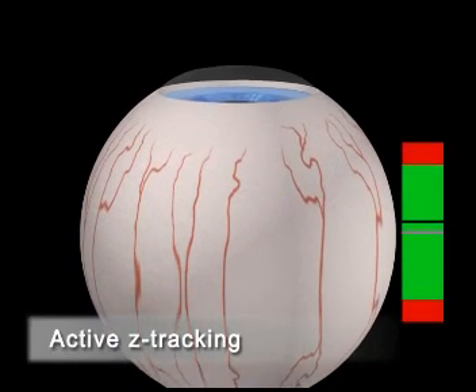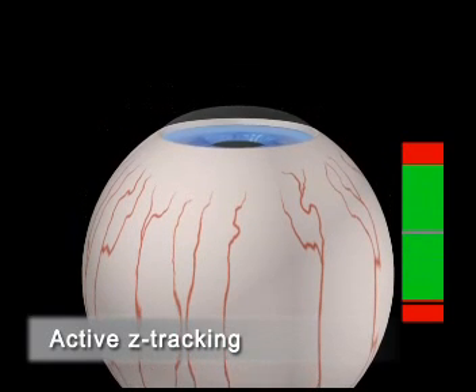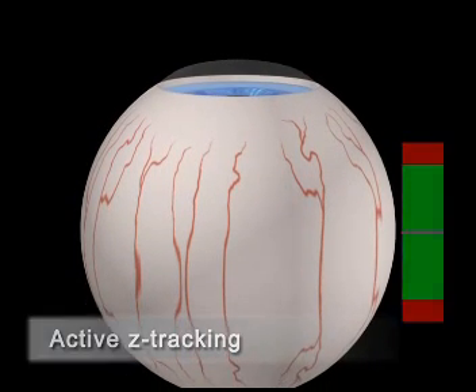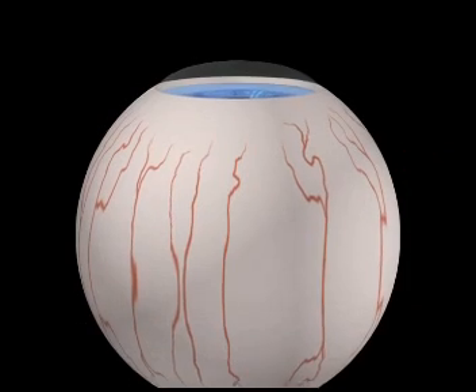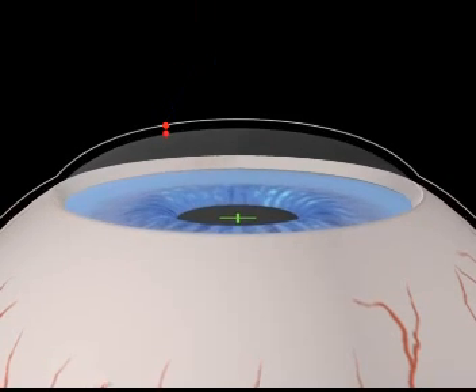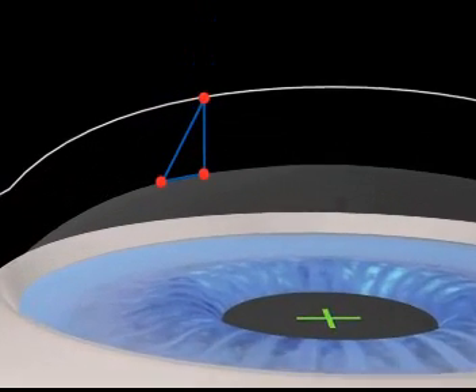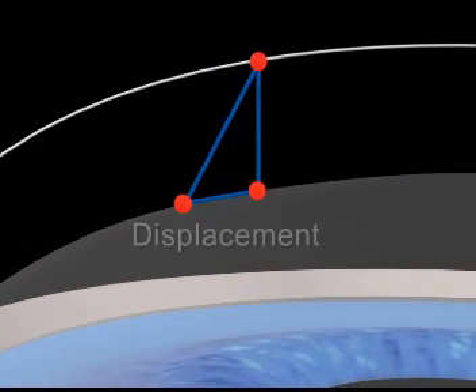With the Schwind Amaris, for the very first time, eye movements along the Z-axis are compensated with active Z-tracking. Ablative spots are repositioned to actively compensate for the lateral deviations induced by eye movements along the Z-axis.